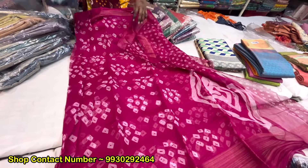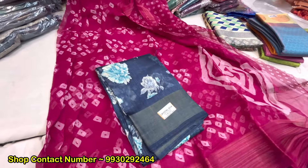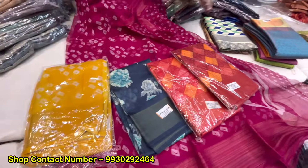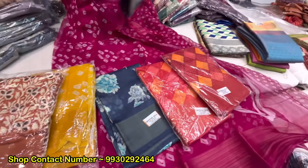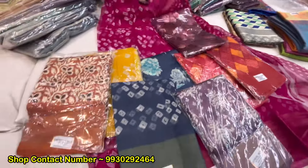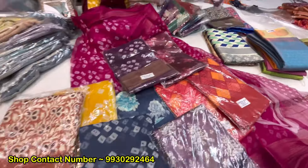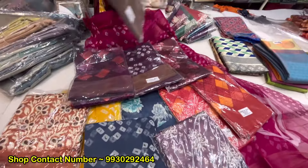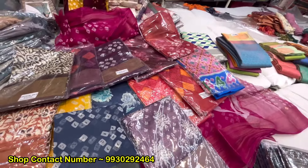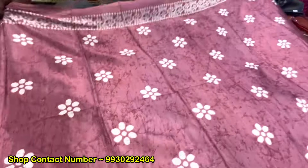You will get a lot of color options. These are all in the 250 range — yes, all in 250 range. And with blouse, you will get a lot of color shots and prints. This is also in crepe silk. There will be a whole saree in crepe.